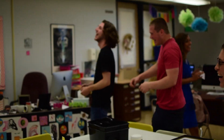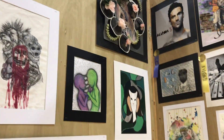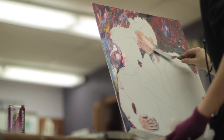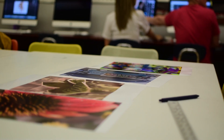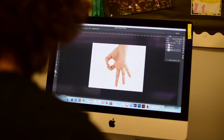Our AP students just submitted their portfolios and they've worked on over 24 pieces each that they sent to get scored, and they got a chance to create their own boards at the art show. All 14 of our AP students have a chance to display their own work, so this is a lot of prep work going into this show.